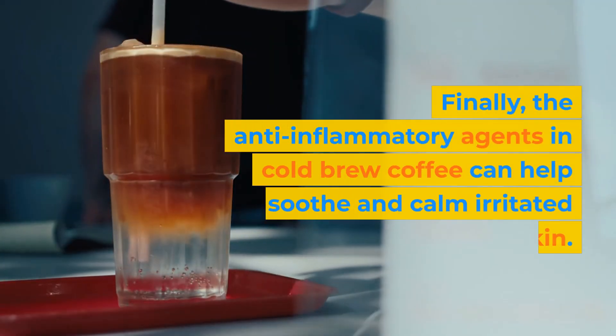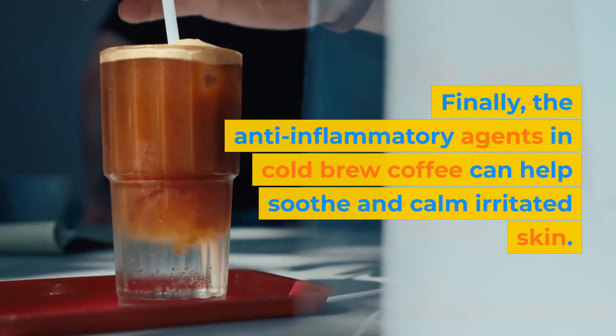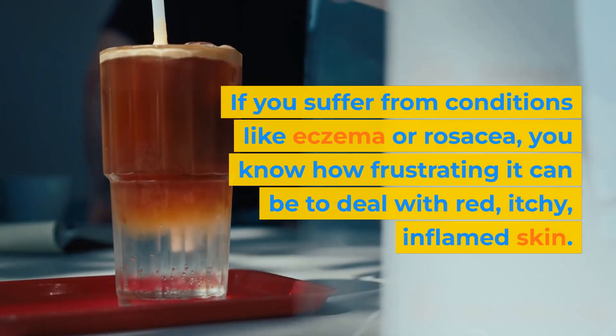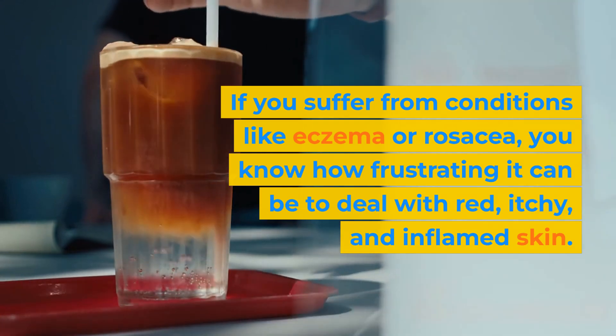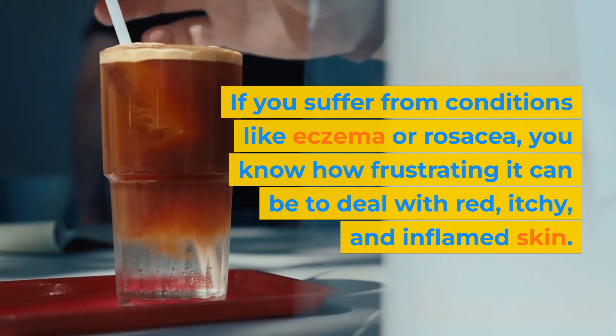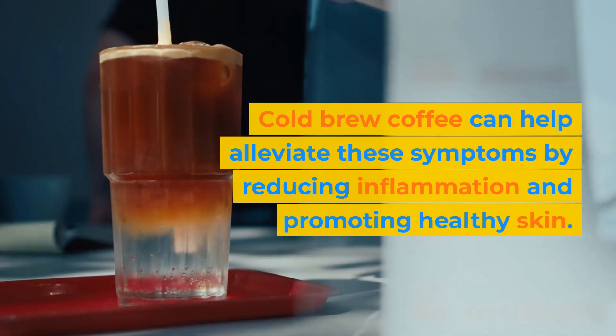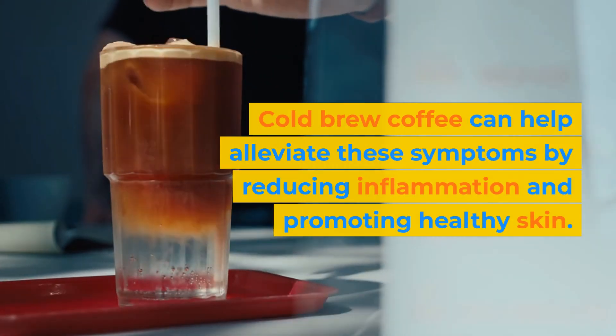Finally, the anti-inflammatory agents in cold brew coffee can help soothe and calm irritated skin. If you suffer from conditions like eczema or rosacea, you know how frustrating it can be to deal with red, itchy, and inflamed skin. Cold brew coffee can help alleviate these symptoms by reducing inflammation and promoting healthy skin.